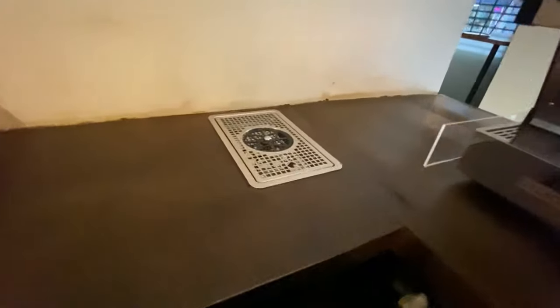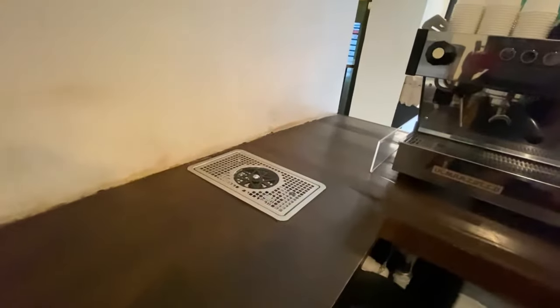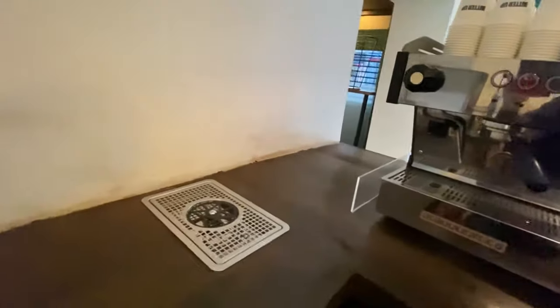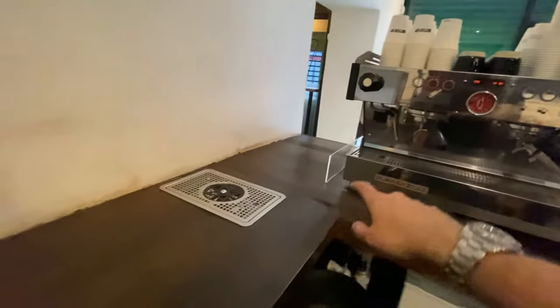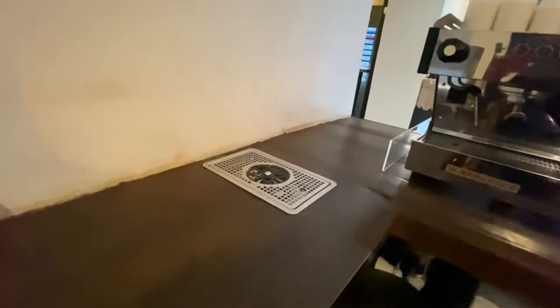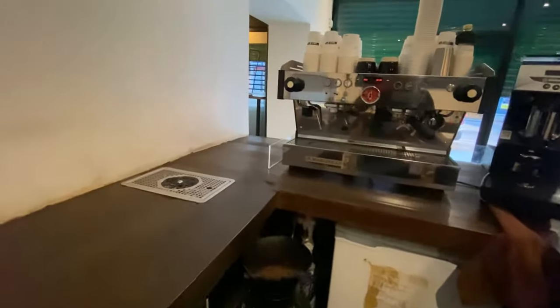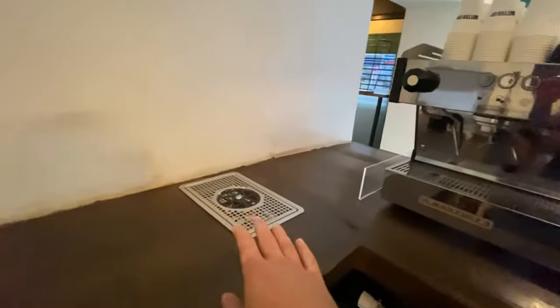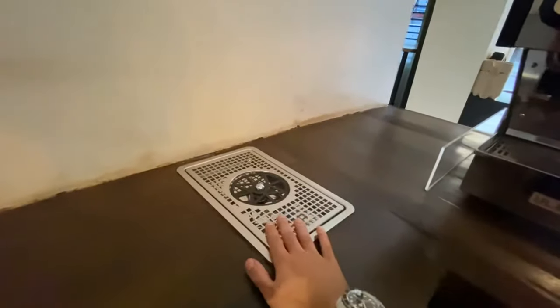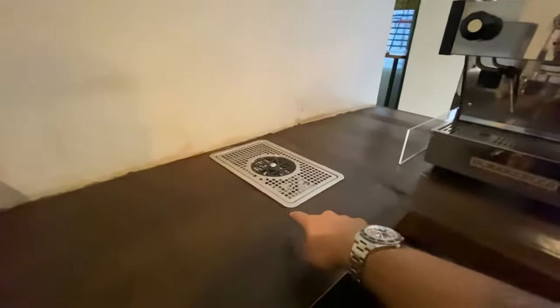Moving on to another essential: this is a pitcher rinser. It rinses your pitchers after you froth milk. You'll need this because you use it every single time after frothing. You can't really get away with just using a sink because everything's so fast — especially during rush hour. This is probably about £100. We cut it out of the bar and sealed it with silicone around the edge, and it needs to be plumbed in.